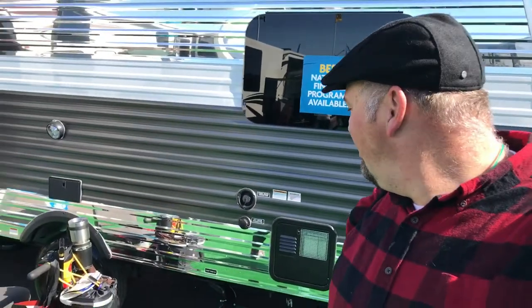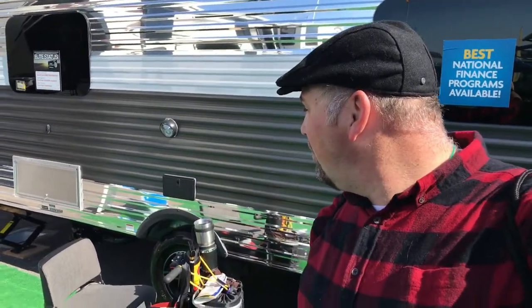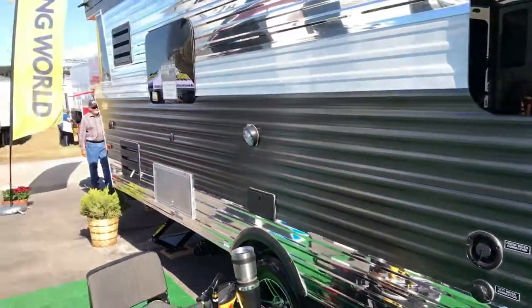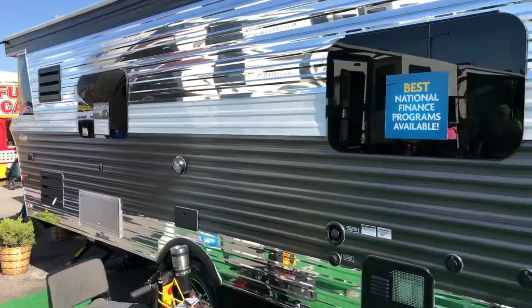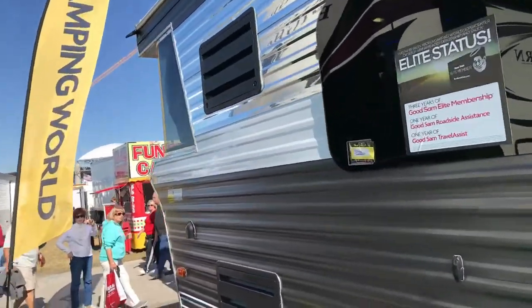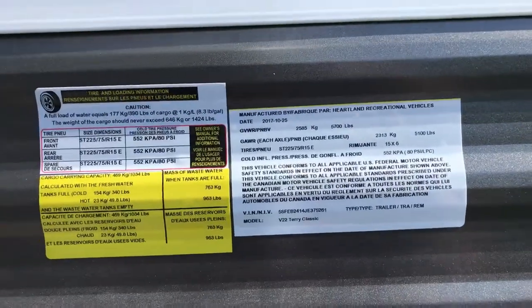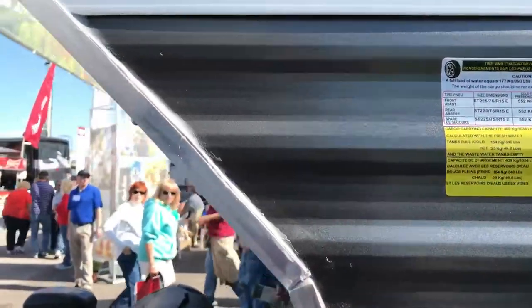So after looking at this, this is just a neat little RV. You can see one window from here. So that's the 2018 Terry Classic. Hi guys, how are you doing? Thanks for coming out — you guys have any questions about this?